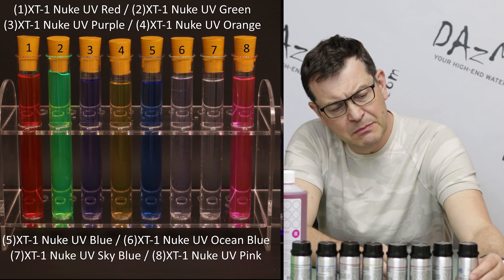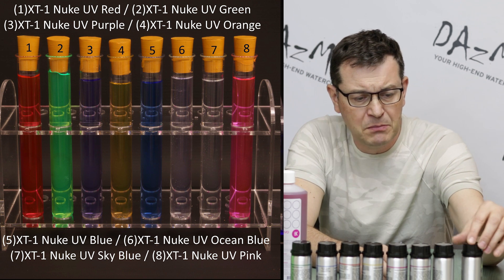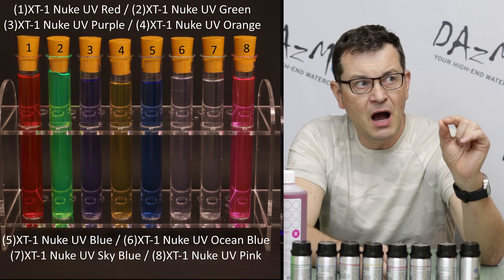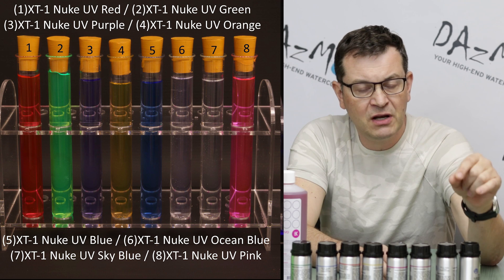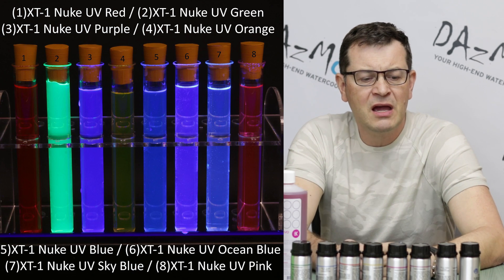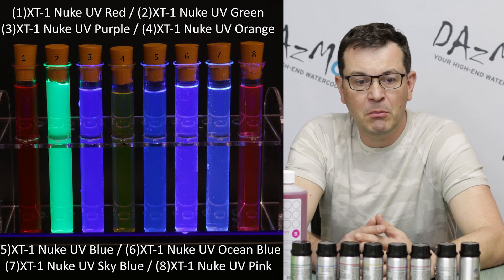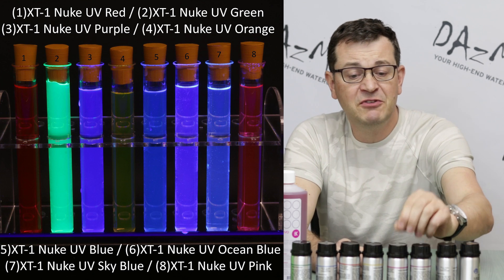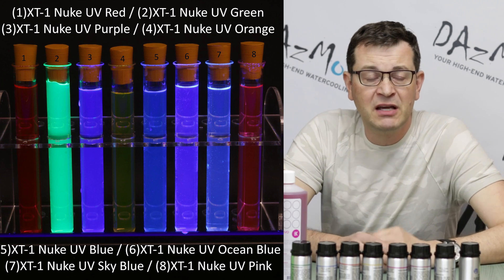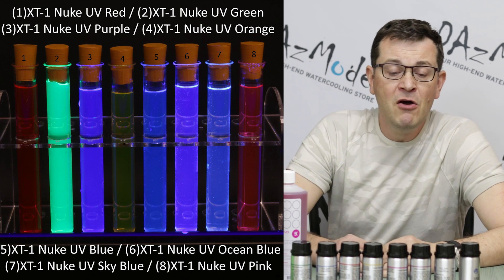We also have pink and two clear UV liquids. I'm not sure why Mayhem really does it, because the difference in my opinion is quite minimal. We have clear UV ice blue and clear UV ocean blue. Ocean is a bit more greenish and ice blue is a bit more blueish. I'm not colorblind or anything, but in my opinion the difference is very, very small. But I see customers buying this dye or that dye all the time, so I guess it makes a difference for people.